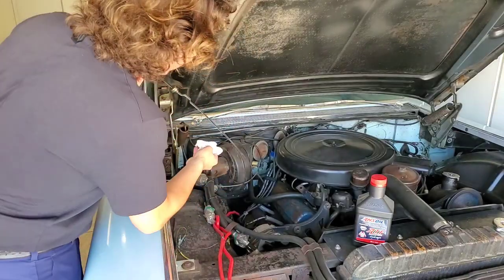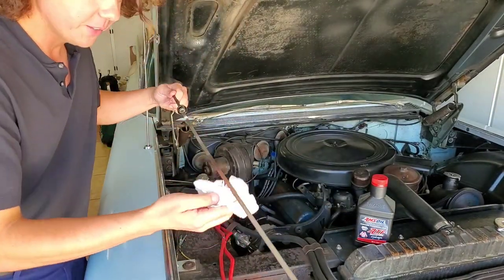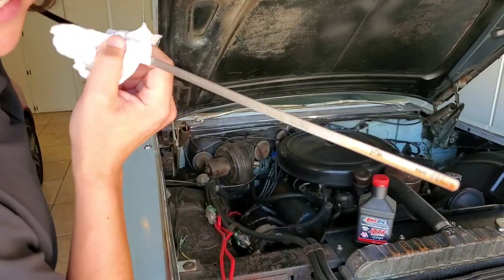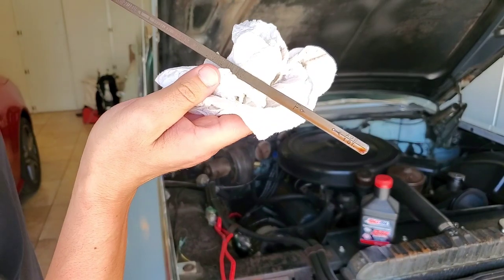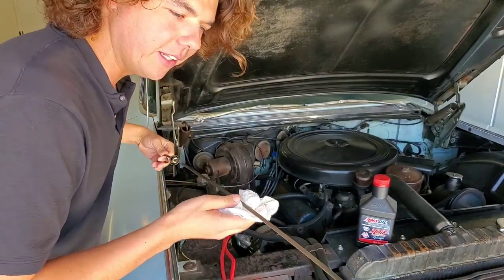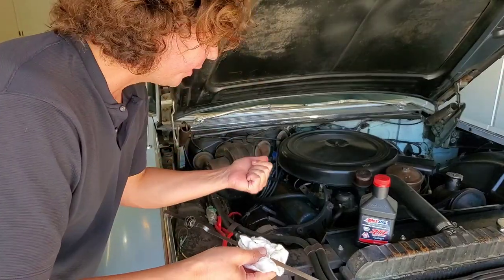On the '59 Cadillac, of course, it's got a dipstick — you can actually check the transmission fluid level. And on most cars, you actually check this transmission fluid level while the vehicle's idling. This is called a hydromatic transmission.